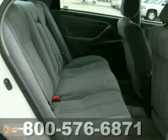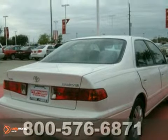And with rear defroster and power windows and locks, it won't be here long. Come in for a test drive.